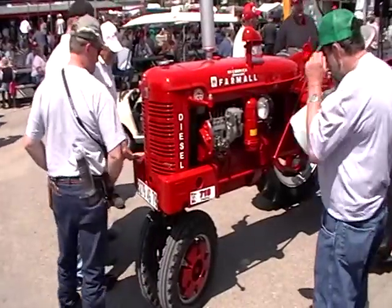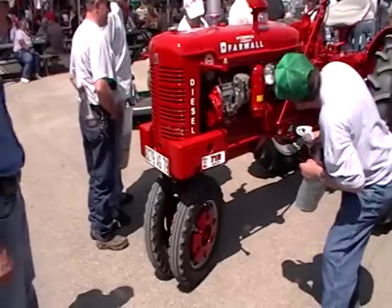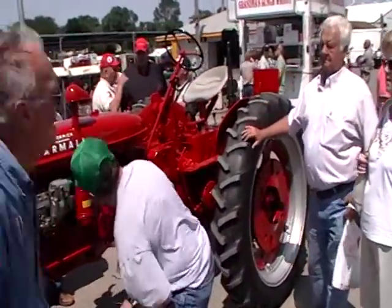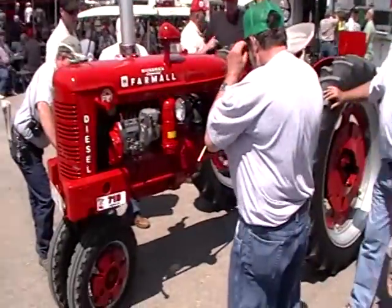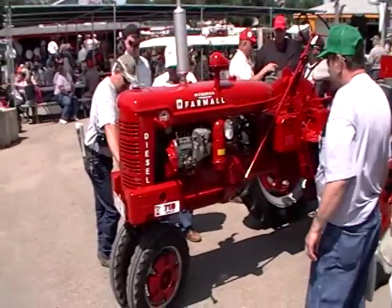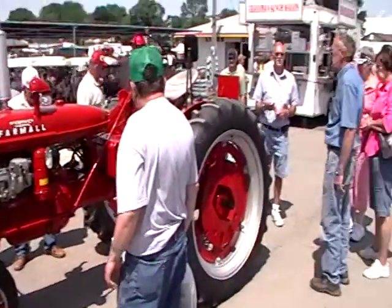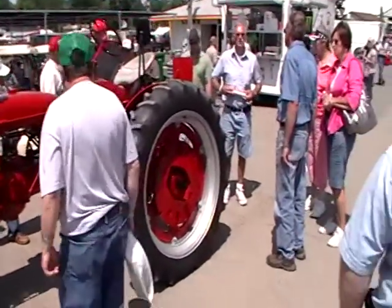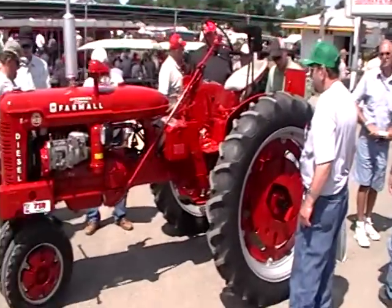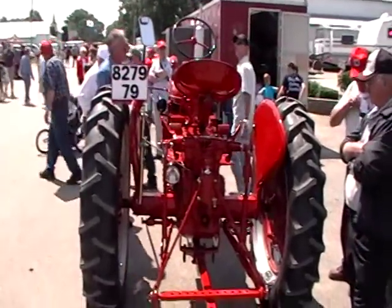Here's something you don't see very often — a Super FC-V. French maybe, got red plates on the front. Definitely sounds like a diesel. I guess they've got to have a red plate and mirrors on it to make it legal.